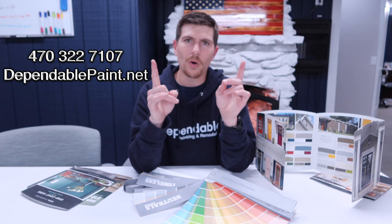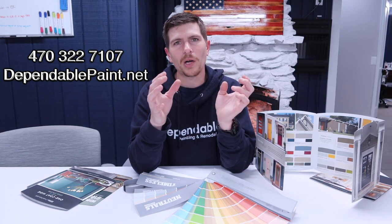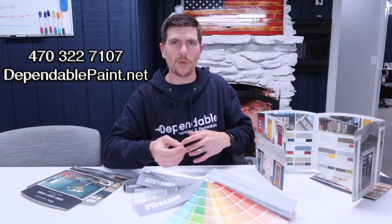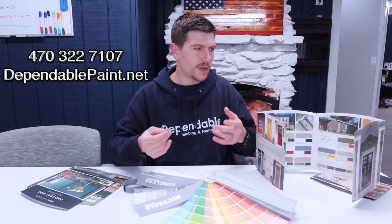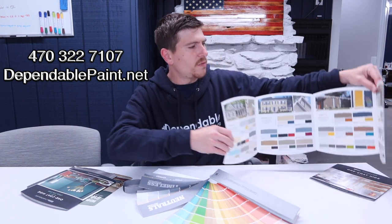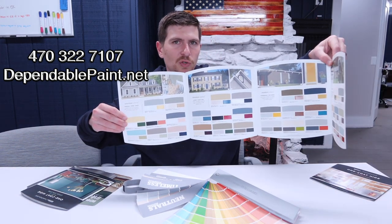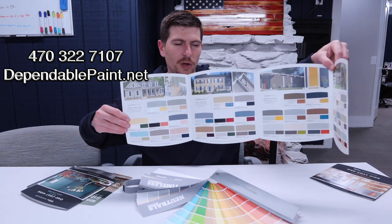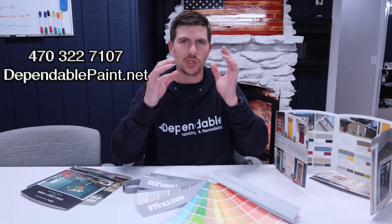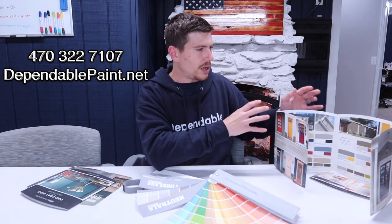If you're doing multiple colors for wall, ceiling, and trim, make sure you're following some type of color pattern if you're going for a uniform look. Here's an example of a book that demonstrates the different exterior color patterns, so you have an idea of which colors complement other colors — which primary colors complement which trim colors.